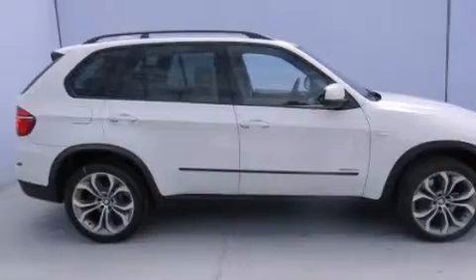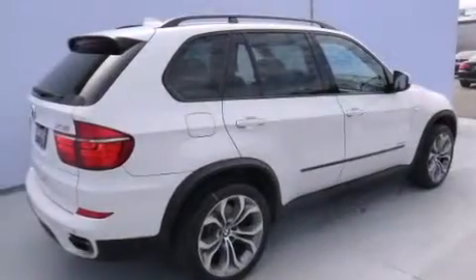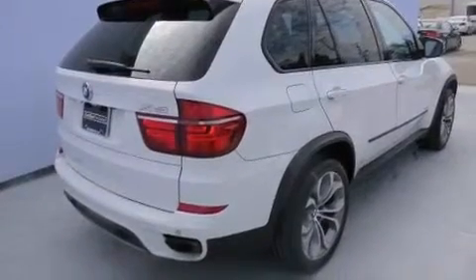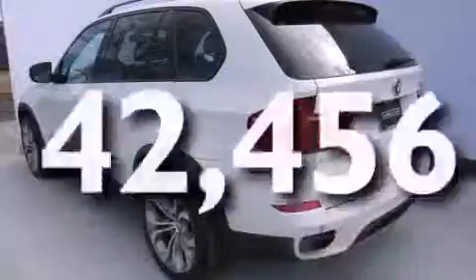Features include a power moonroof, a navigation system, a rearview camera, high-intensity discharge headlights, leather seats, BMW individual composition, front-side impact airbags, child seat safety anchors, steering wheel memory settings, and this vehicle has fewer than 43,000 miles on the odometer.